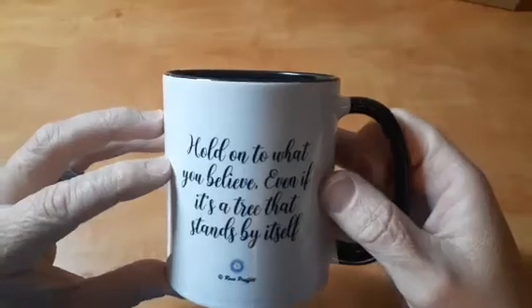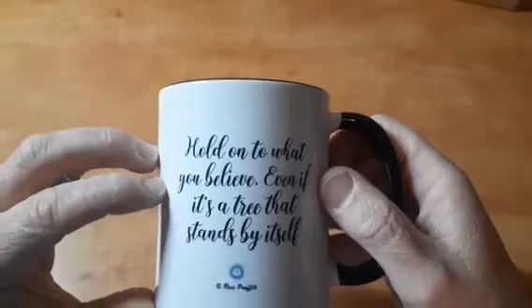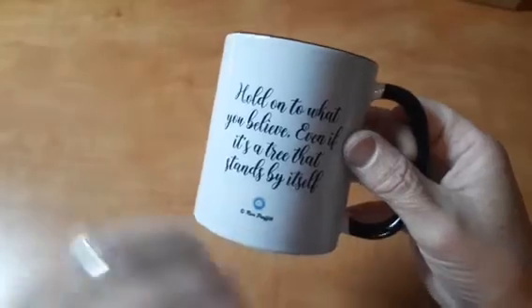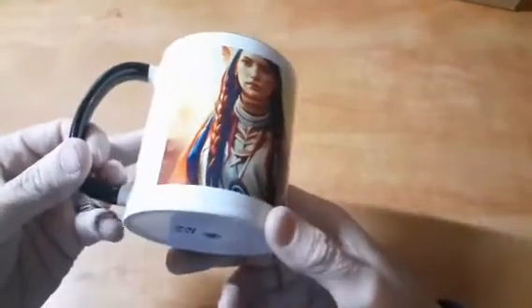Is that not just beautiful? Oh, she's gorgeous, absolutely gorgeous. It's got a black handle, super nice cup. 'Hold on to what you believe, even if it's a tree that stands by itself' - it's a very powerful saying on its own. And then Rose Prophet, her logo - that is beautiful. I love it. I don't even drink coffee but I'm gonna use it, that's for sure. That's absolutely beautiful. Now we're going to turn the camera around so you can see me and we're going to open this last thing.